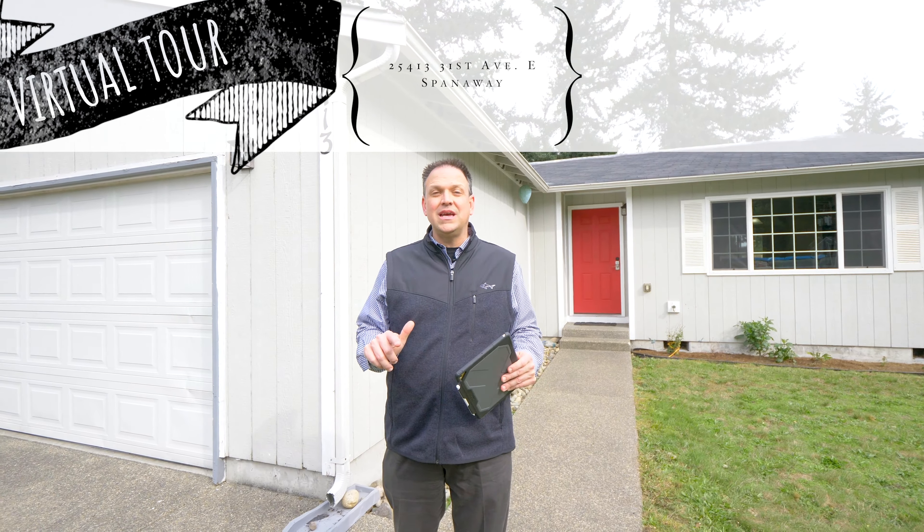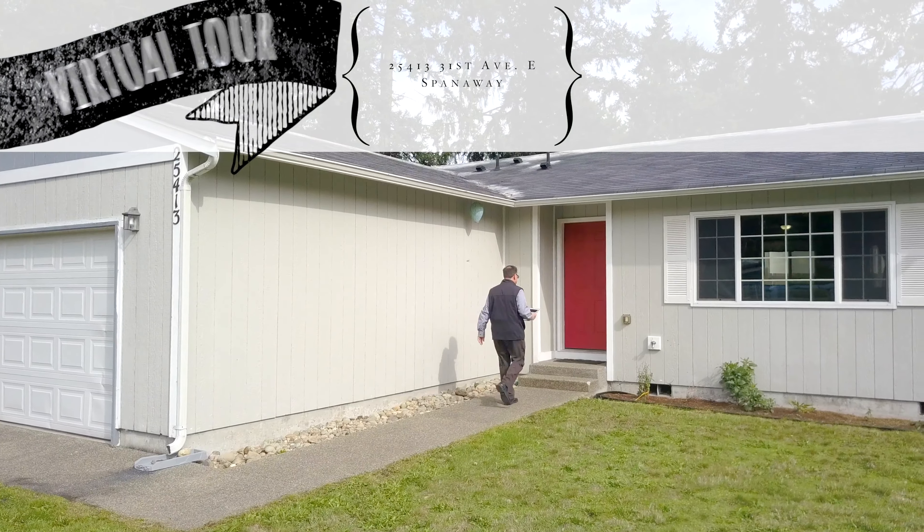I have an awesome Spanaway Rambler that I am excited to show you. It is three bedrooms, two bath, here on a corner lot. So let's go on in and let me show you some of the features.